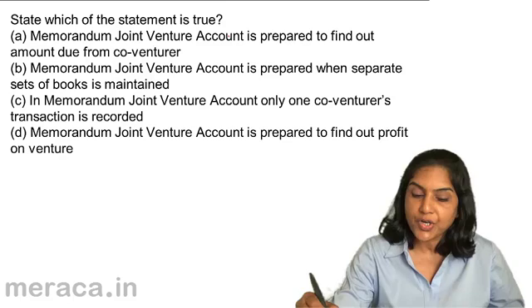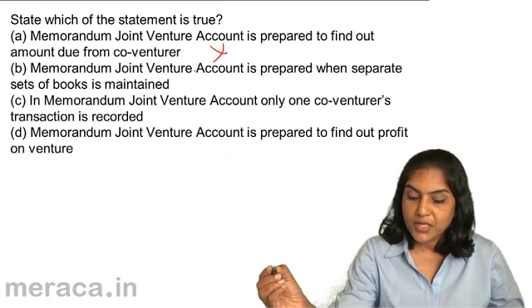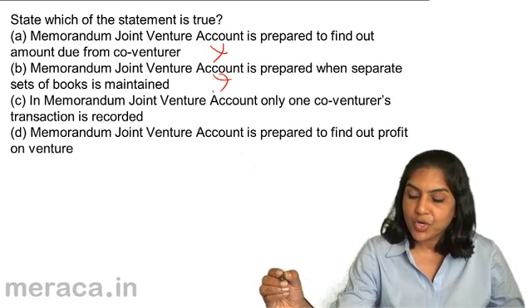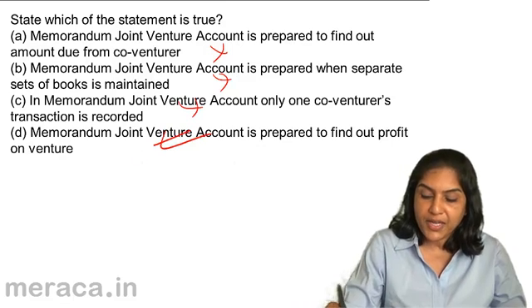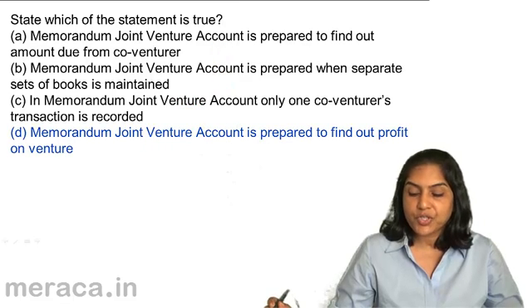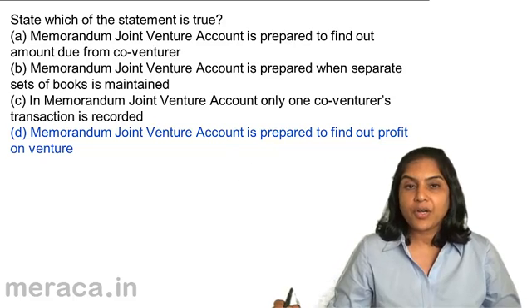Is the memorandum joint venture account prepared to find out the amount due from co-venturer? No. Is it prepared when a separate set of books is maintained? No. In memorandum joint venture account, only one co-venturer's transaction is recorded? No. Memorandum joint venture account is prepared to find out the profit — yes. Therefore, the correct answer is D. The memorandum joint venture account is prepared to find out the profit on venture.